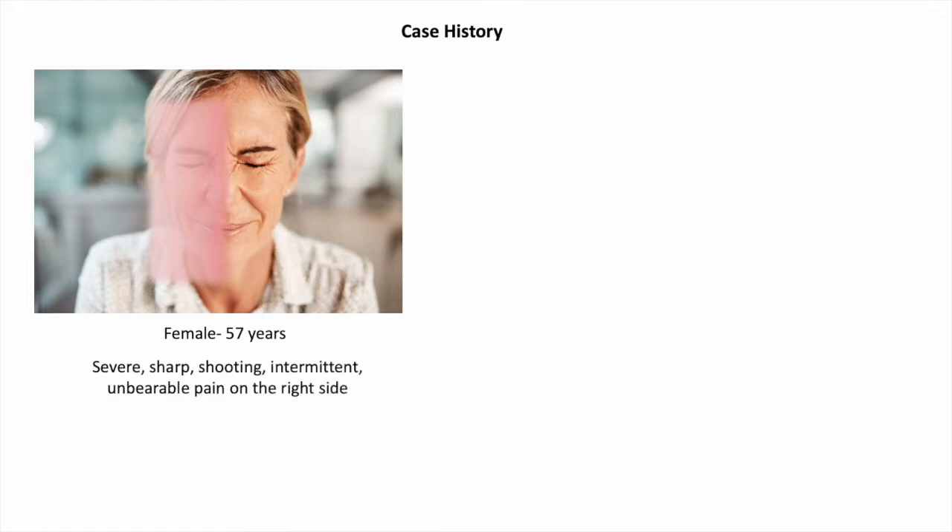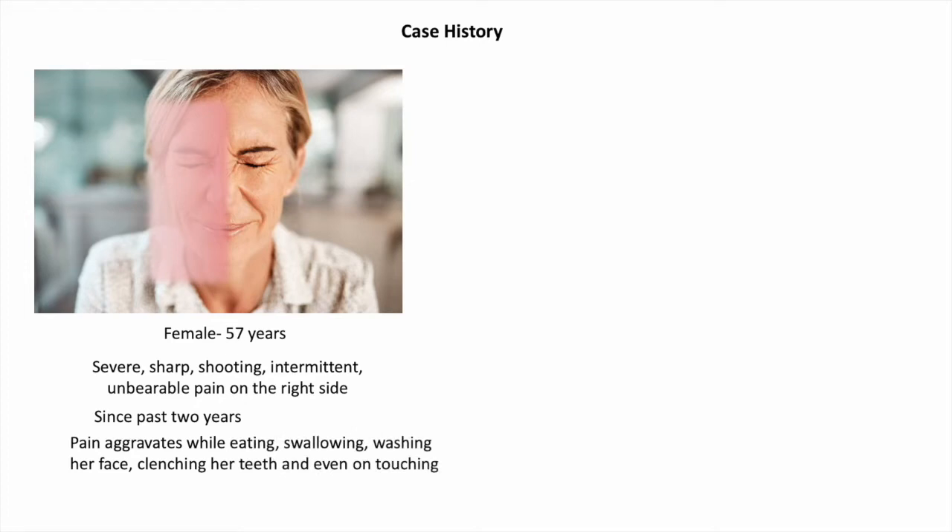A patient aged 57 years, female, reported to the department with the chief complaint of severe, sharp and shooting type of pain on the right side of the face for the past two years. She describes the pain to be intermittent in nature but unbearable. She revealed a history of pain that aggravates while eating, swallowing, washing her face, clenching her teeth, and even on touching her face.